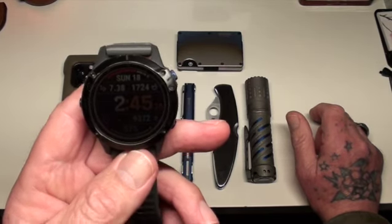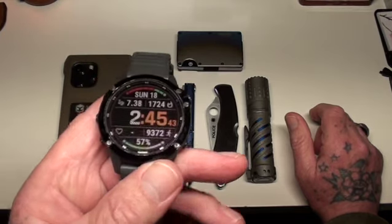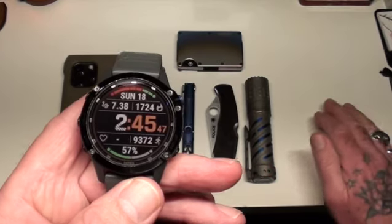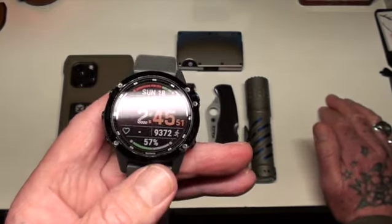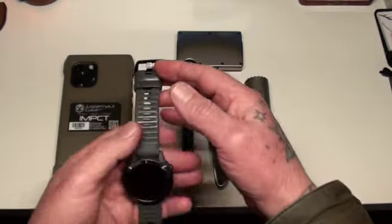Then I've got my Garmin Fenix 6. I was wearing an Apple Watch for a long time and had to charge it every second or third day. With the Garmin, the upside is probably once a week — sometimes even eight days. That's a real plus.